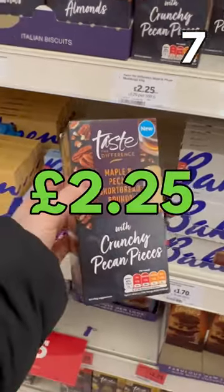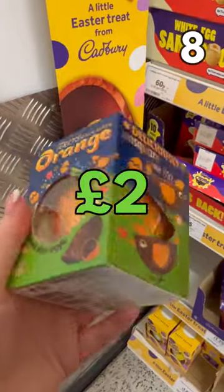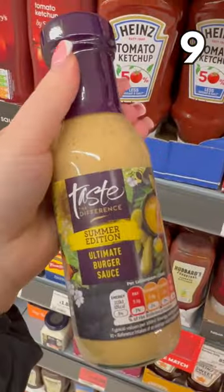Maple and Pekin shortbread rounds for £2.25, perfect with a cuppa. Terry's chocolate orange smash mini eggs Easter edition for £2. New ultimate burger sauce, £1.50.